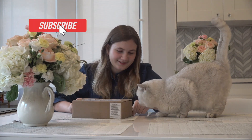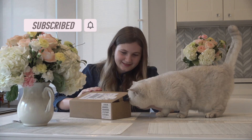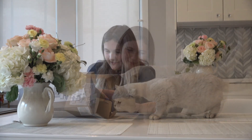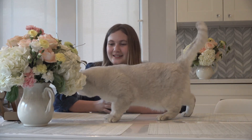Apollo, look what I have. A little present. Hello. Let's see what's inside this. Let's look at the plastic side.